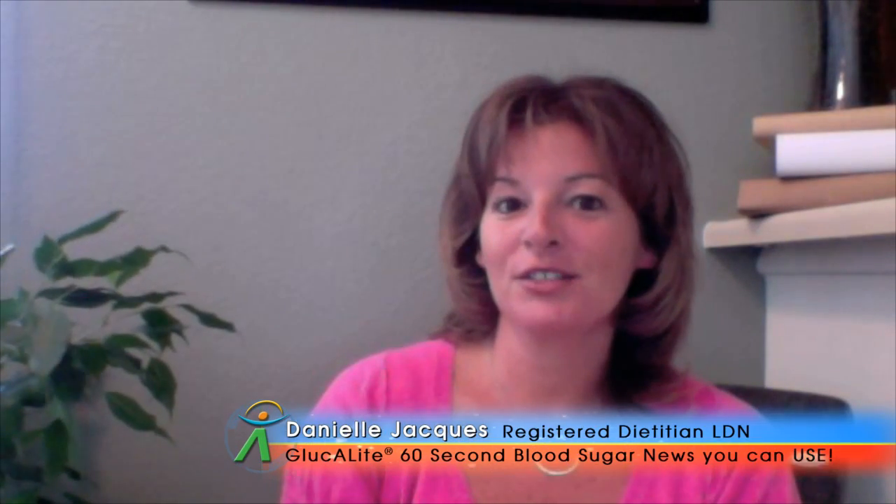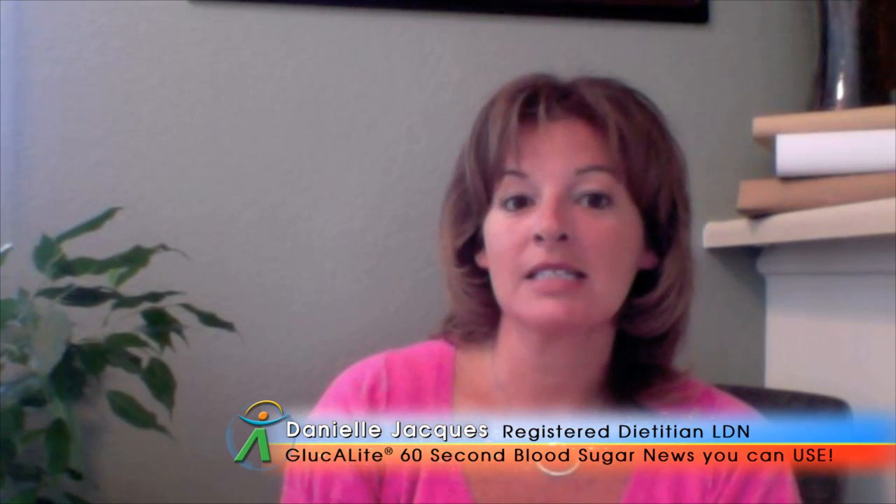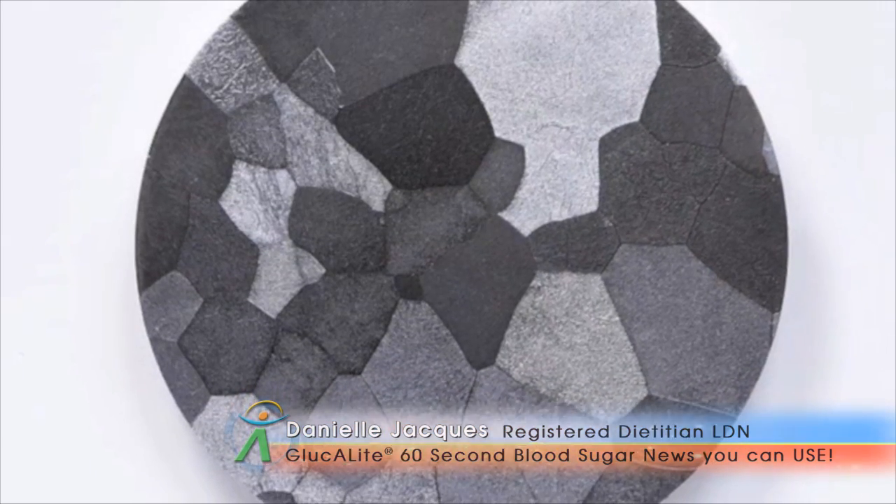Hi, I'm Danielle Jakes, Registered Dietitian, bringing you your Glucolite 60 Second Blood Sugar News You Can Use. Today our focus is going to be on improving insulin sensitivity. Did you know that there is some mineral that can naturally increase your body's sensitivity to insulin?